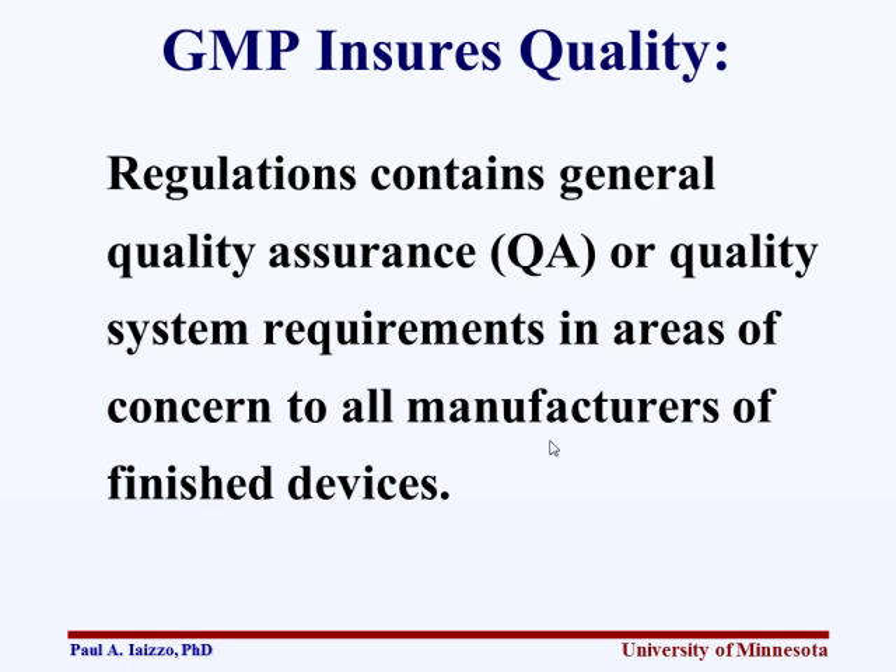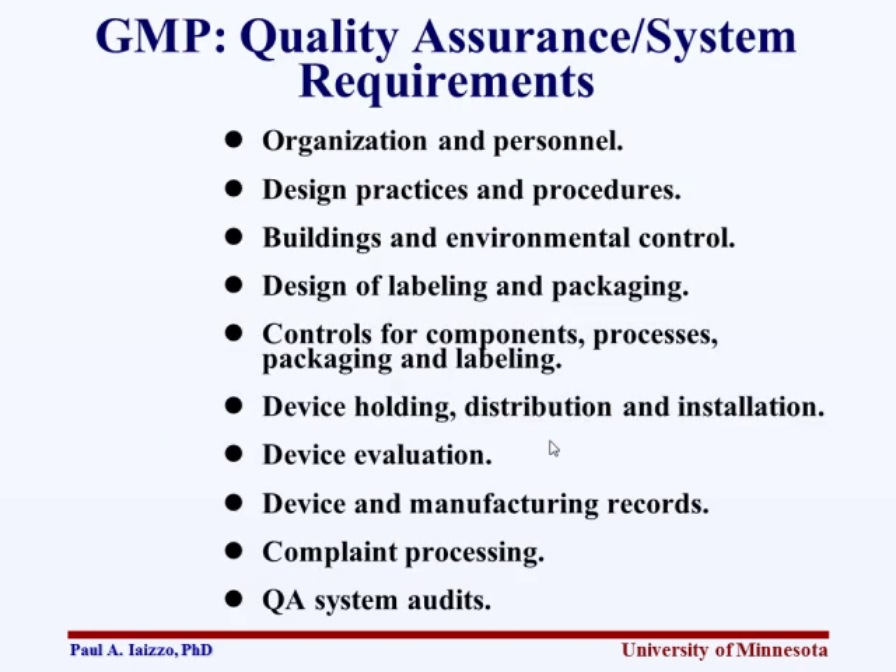GMP includes a list of elements: organization and personnel, design practices, building environment, design labeling, control components, packaging and labeling, device holding — how long you can hold the device and where — evaluation, manufacturing records, and your whole complaint process and audits. It's a very complicated set of requirements that you need to consider up front if you're going to start your own manufacturing company.